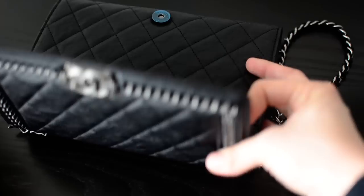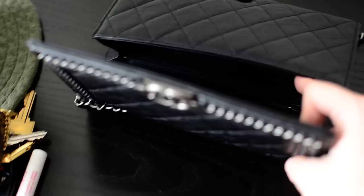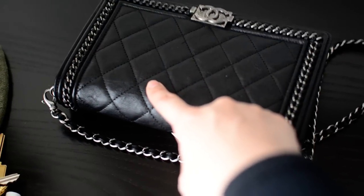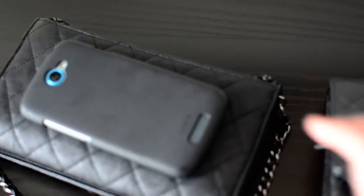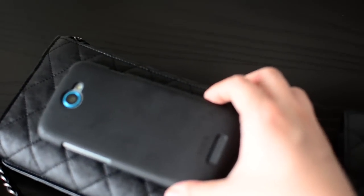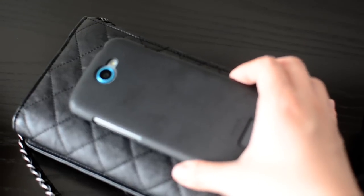One difference between this and the classic wallet on chain is that the classic WOC has individual credit card slots and this one doesn't. For some that might be a con — if you don't want to use a cles you'd need to slip cards in the side pockets, which aren't very secure, or use the zipper pocket. What I do is hang my main credit card deep into the back pocket — it's a nice deep pocket for easy access. The bag does also fit a small phone in the back pocket, though I'm hesitant to stretch it out since it's so new.